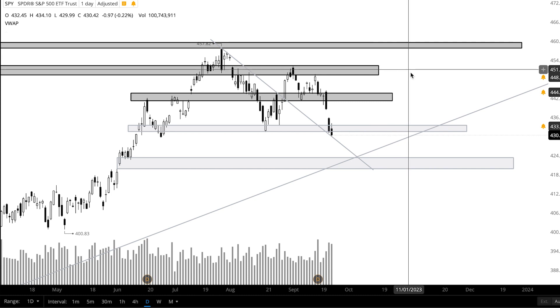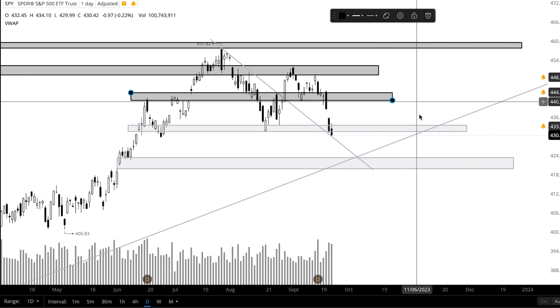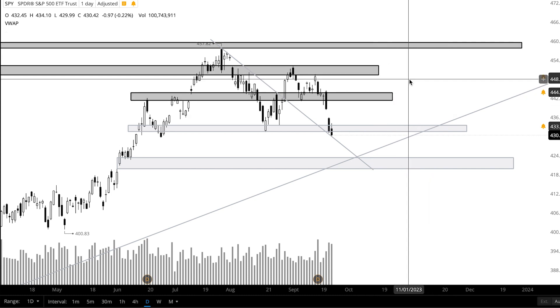So those are my main trading ideas. As always, I like to be prepared for either a bullish or bearish scenario — that way I'm not biased when it comes to my trading.